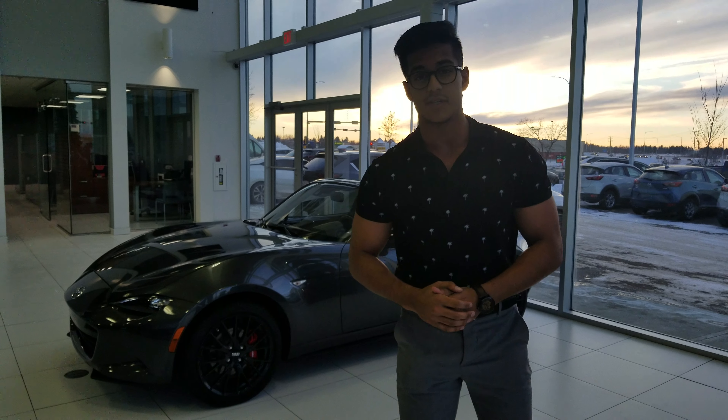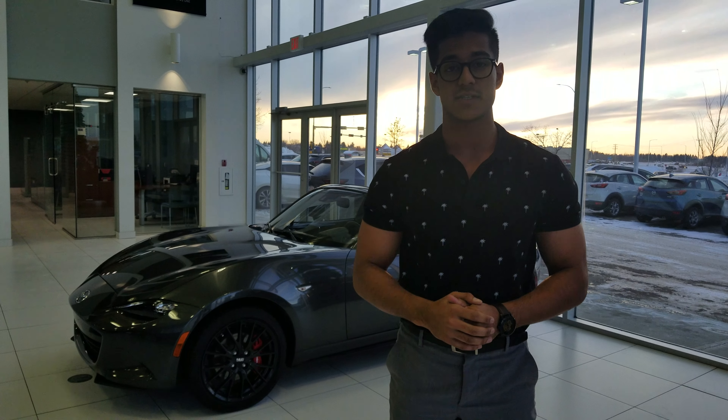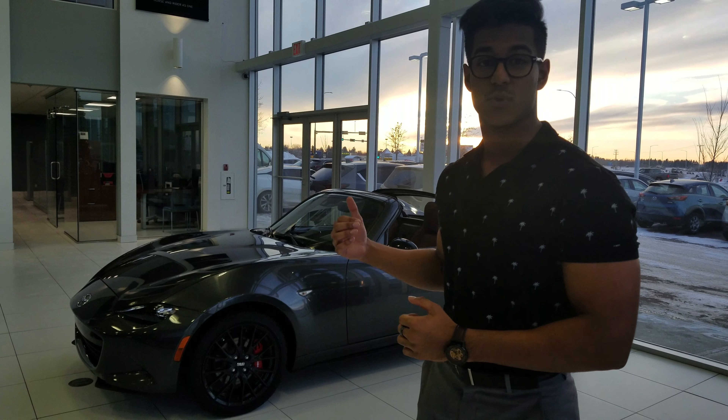Alright Brad, give me a call back. My number here is 780-9869-665. Let me know when you can make it down and take this thing out for a quick test drive.